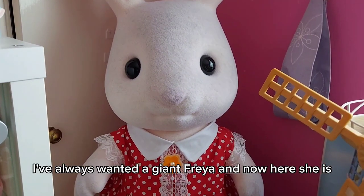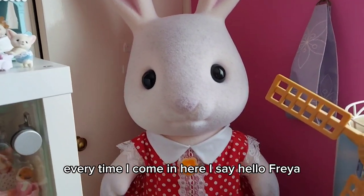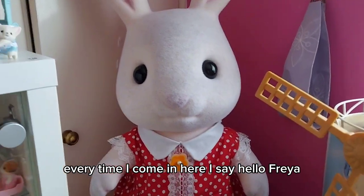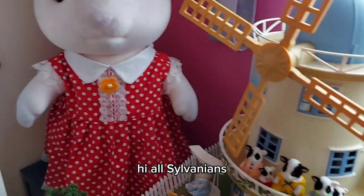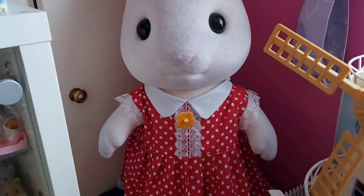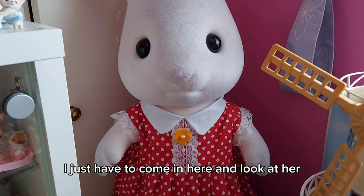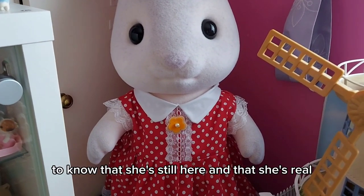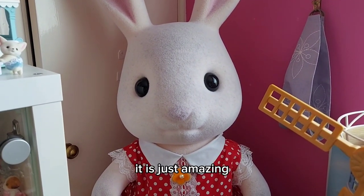My life is now complete. I've always wanted a Giant Freya, and now here she is. Every time I come in here I say hello Freya — well, I say hello to all the Sylvanians as well, hi everyone, hi all Sylvanians, hello Freya. She's just amazing. I can't believe it. I just have to come in here and look at her to know that she's still here and that she's real.